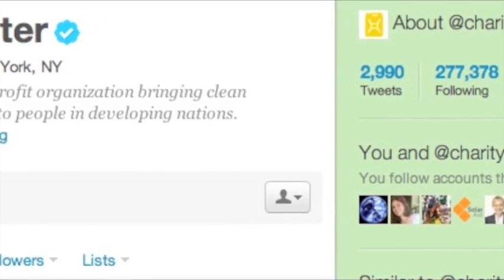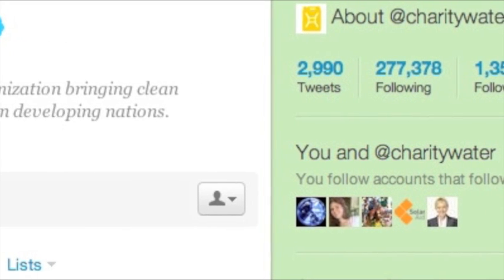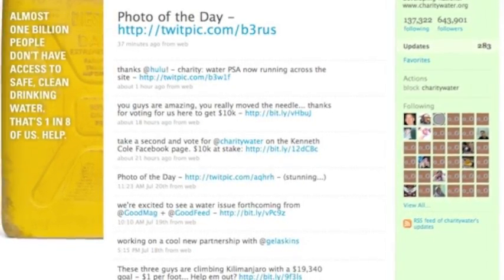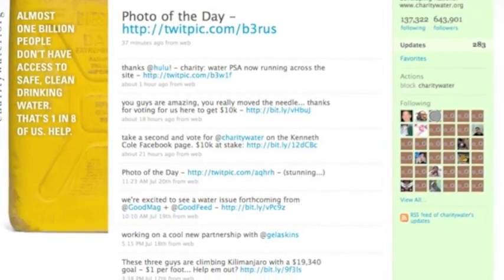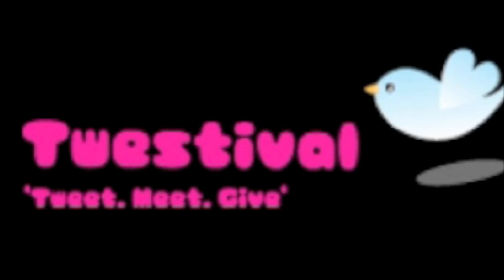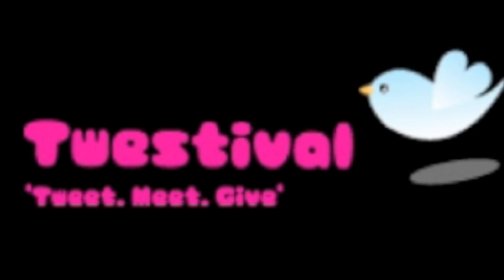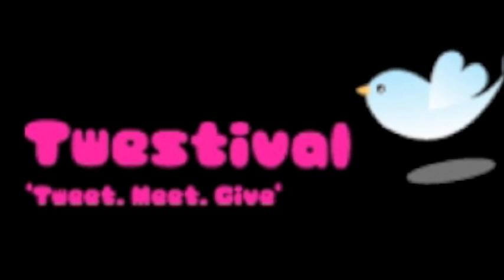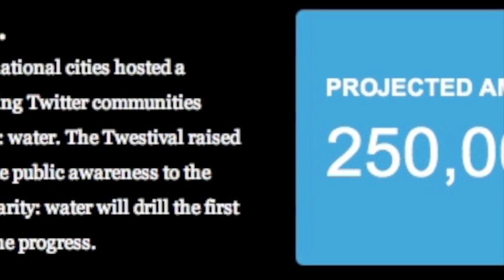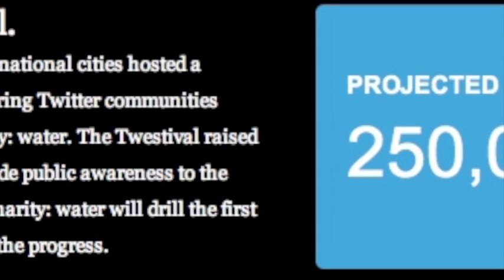Charity Water is also active on Twitter and uses it to spread information about the organization and connect with followers, two things that many organizations do on Twitter. But Charity Water takes it up a notch by using it to fundraise, too. In February 2009, the organization hosted a Twestival, which was a fundraiser solely through Twitter. An astonishing $250,000 was raised, which is not only an extraordinary amount of money, but is also a testament to how useful Twitter can be to a nonprofit.